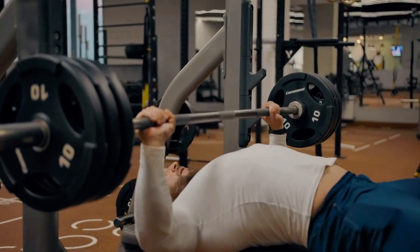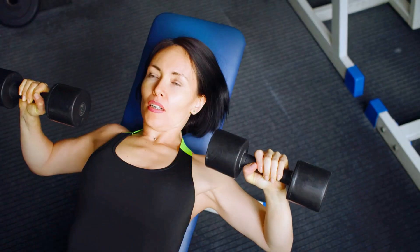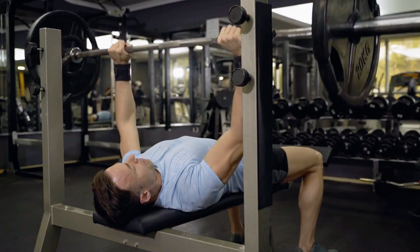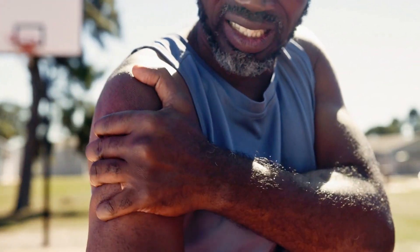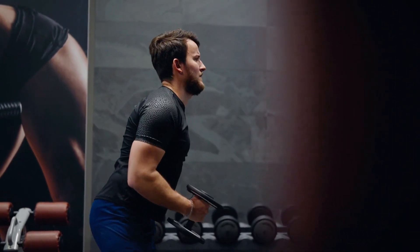So how should you count these sets? Consider each set of bench press as one full set for your chest, but only half a set for your triceps. This way, you're not overestimating the volume for your smaller muscle groups and can craft a more balanced workout plan. This nuanced approach helps prevent overtraining or undertraining any muscle group, allowing you to optimise your growth without spending unnecessary hours in the gym.